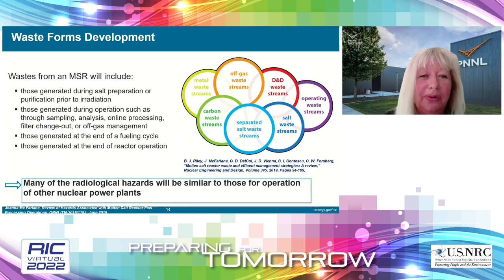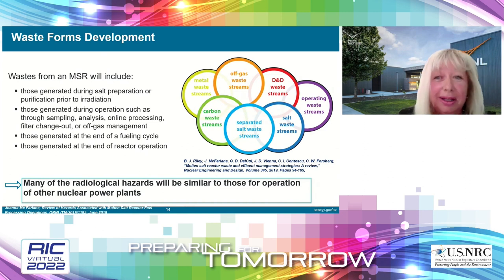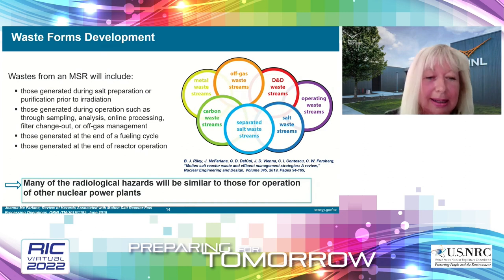Regarding waste forms: MSR waste forms will include those generated during soil preparation and purification prior to re-addition, those generated during operation through sampling, analysis, and online processing of gas, and those generated at the end of the fueling cycle and at the end of the operation of the nuclear reactor. It is important to remember that many of the radiological hazards will be similar to those for operation of other nuclear power plants.